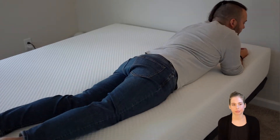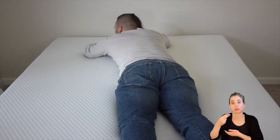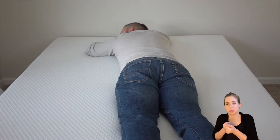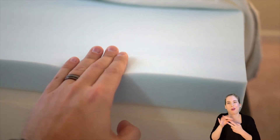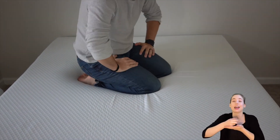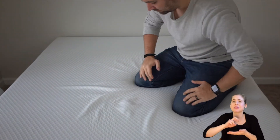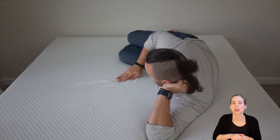NOLA is least suited for stomach sleeping. While side sleepers benefit from ample cushioning through the hips, stomach sleepers don't — they typically need more support through the hips to keep them from sinking into the mattress and putting pressure on the low back. If you tend to sleep in this position, we would recommend checking out the NOLA Signature 12-inch. The high-resilient foam eliminates that stuck-in-the-mud feeling and allows easy transitions between sleep positions, making combination sleepers likely to really enjoy the NOLA Original and Limited Edition 10-inch.